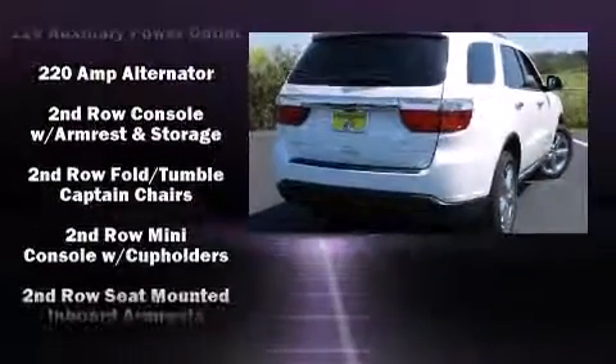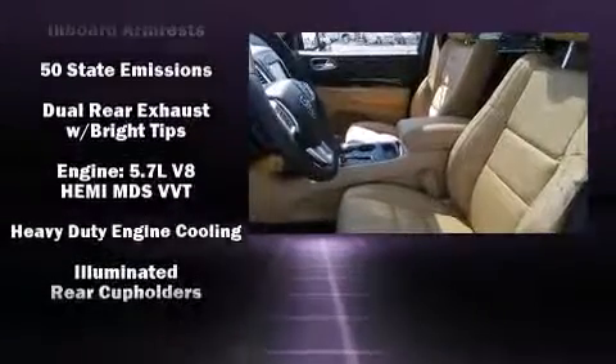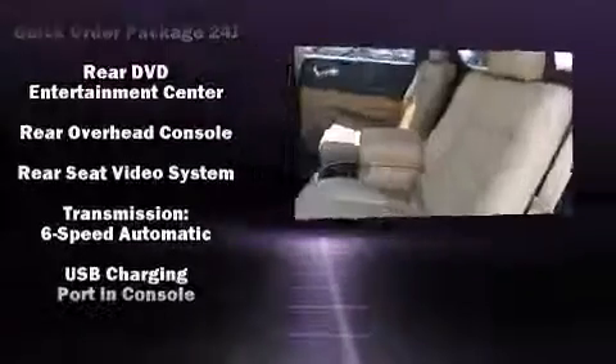Passenger security is always assured thanks to various safety features, such as dual front impact airbags, anti-whiplash front head restraints, and four-wheel disc brakes with ABS.